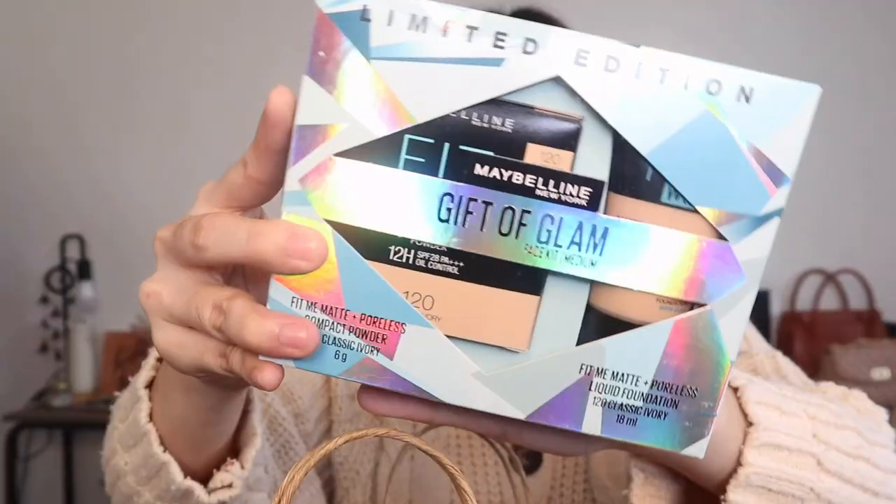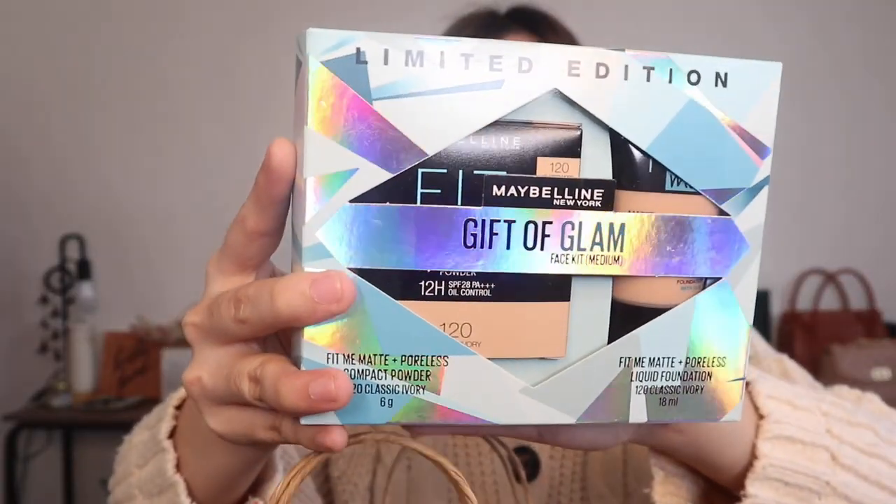Dito na tayo sa mga makeup. Let me go ahead and show you what I got. I picked this up when they were having their Christmas sale — it was buy one take one, 50% off. I got this Gift of Glam face kit. I really like this kasi it already has the Fit Me foundation and also the Fit Me Matte and Poreless powder foundation. I got both of them for only 350 pesos. And since I'm not madalas mag-makeup ngayon, I'll maybe just give the other one to my tita since parehas naman kami ng shade.